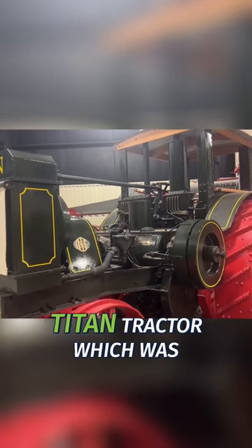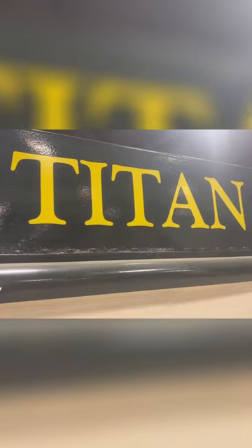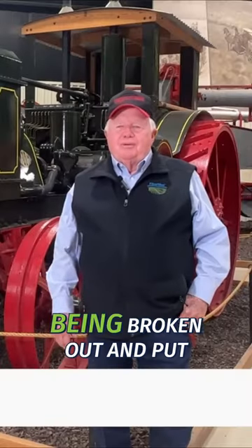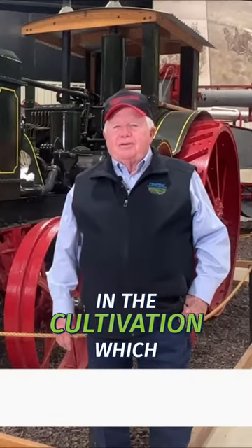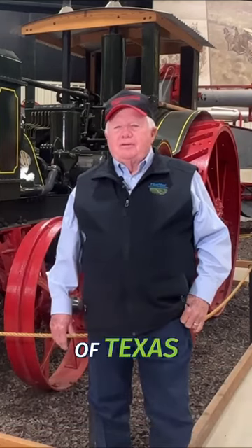Well, this is a 1915 Titan tractor, which was a massive tractor in that day and time. The plains were being broken out — a lot of it being put into cultivation — which all this was ranch land originally around the Panhandle Plains of Texas.